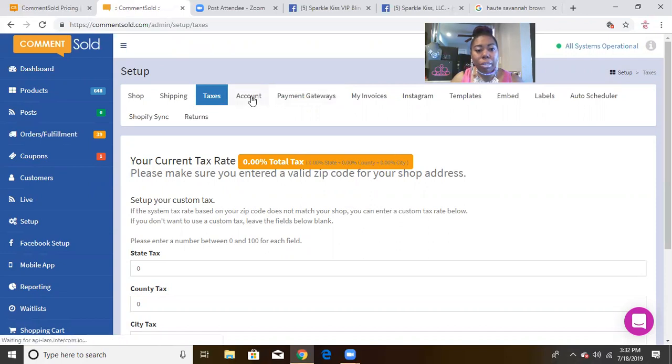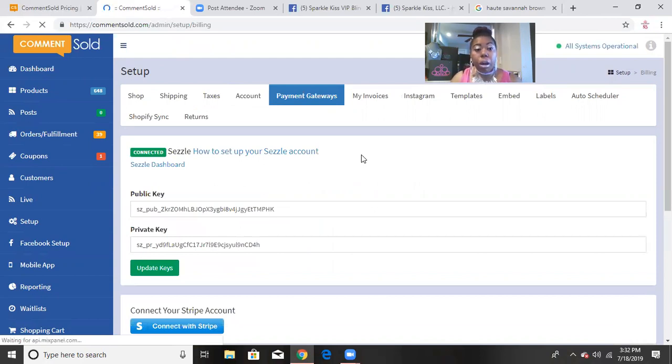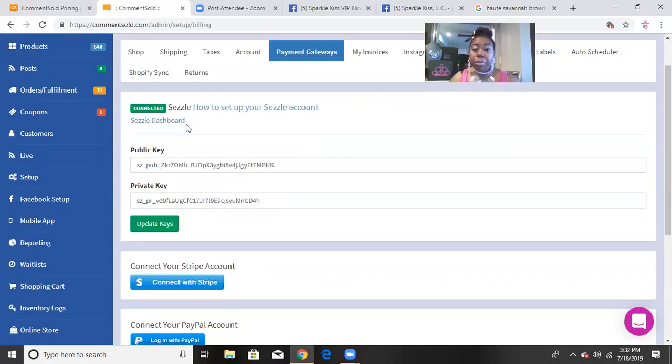There are other things to set up as well, like changing your password. Now here's another important section: the payment gateway — this is how you get paid by Comment Sold automatically. I have a Sezzle account, which is a buy-now-pay-later system. My customers can purchase items in my Comment Sold store, pay a small down payment on their first installment, and Sezzle pays me my money up front.